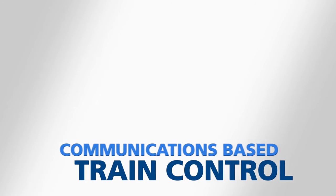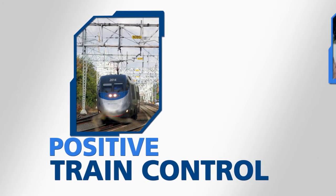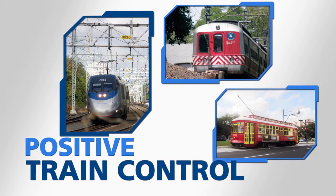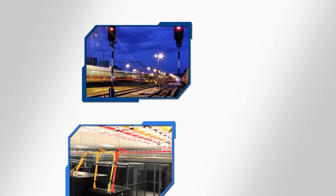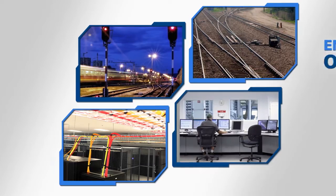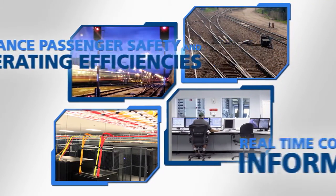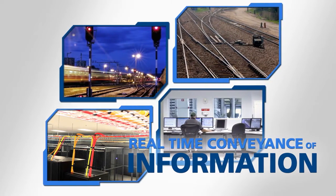Communications-based train control or positive train control systems are being deployed worldwide by mainline and urban railway operators as well as metropolitan transit authorities. Advanced signaling, asset management, safety interlocks, and dispatch systems are being upgraded to enhance passenger safety and operating efficiencies through real-time conveyance of information about the state of railway traffic.